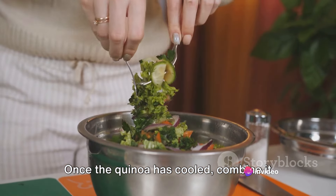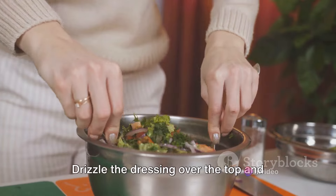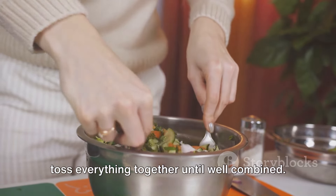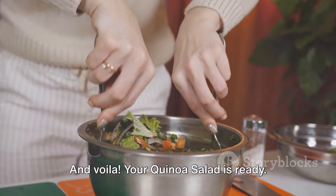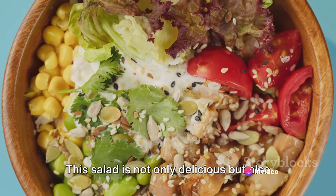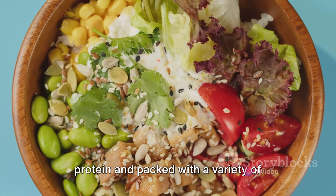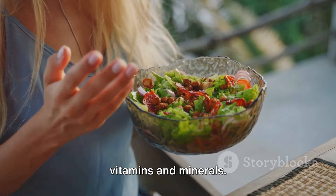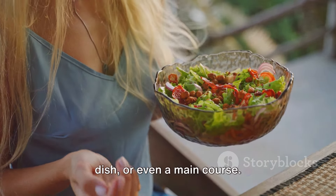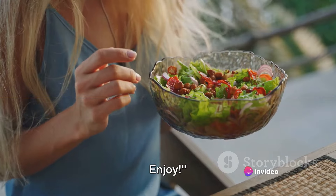Once the quinoa has cooled, combine it with the chopped vegetables, feta, and parsley in a large bowl. Drizzle the dressing over the top and toss everything together until well combined. And voila, your quinoa salad is ready! This salad is not only delicious but also incredibly nutritious — a balanced meal that's high in protein and packed with a variety of vitamins and minerals. It's perfect for a quick lunch, a side dish, or even a main course. Enjoy!